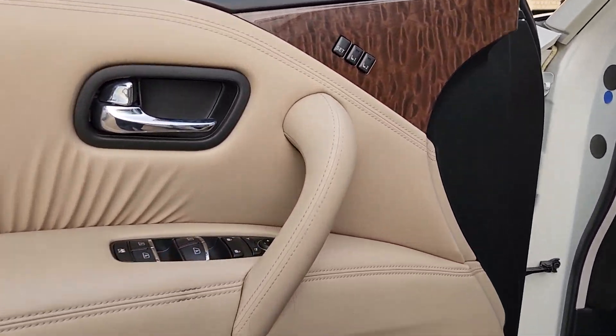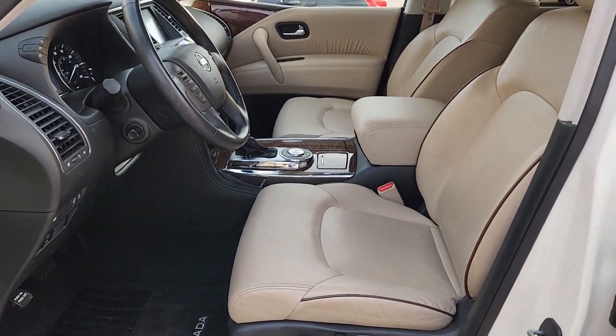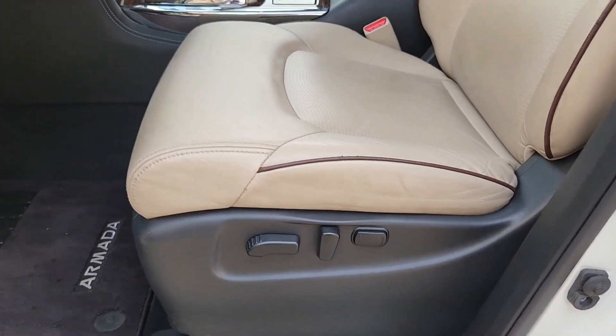Navigation system, keyless entry, moonroof, power passenger seat, heated mirrors, satellite radio, power lift gate, fog lamps, Bluetooth connection, blind spot monitor.